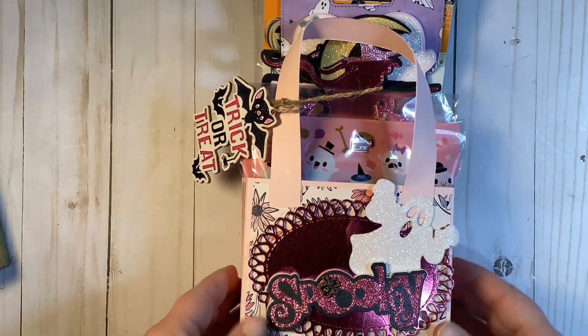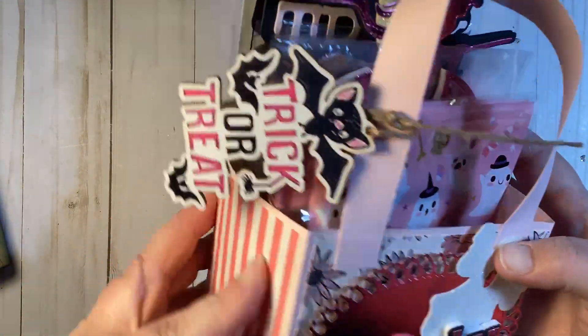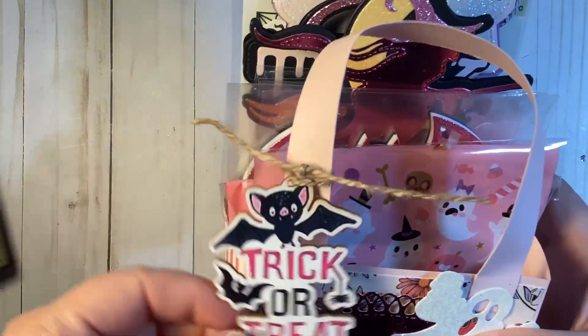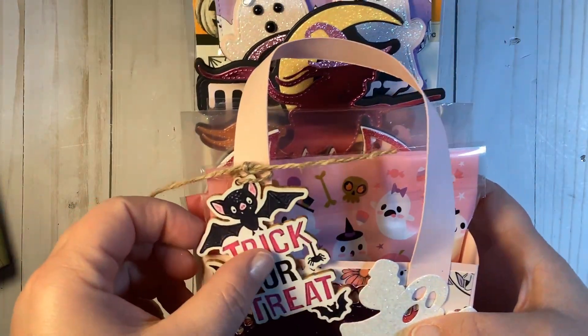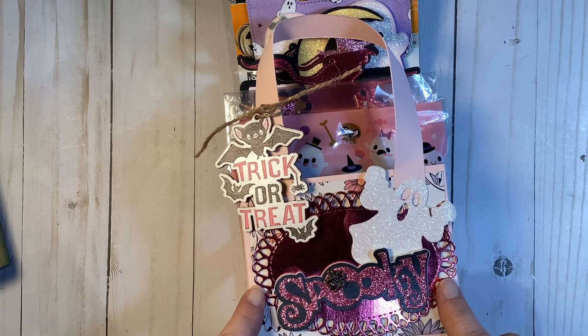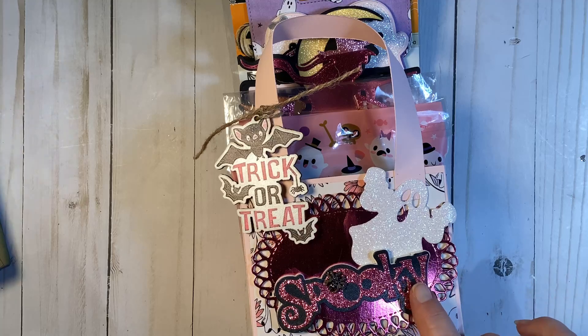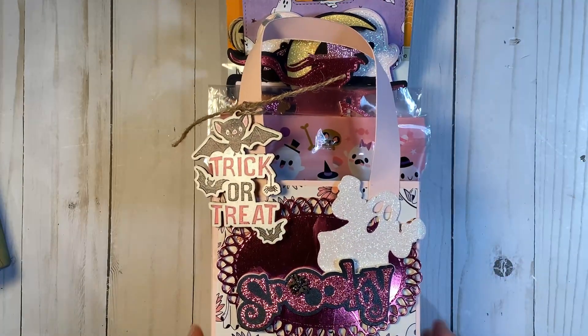She has also done a little loaded tote — look how beautiful it is, and it's really sturdy. I love the collection. She found these cute little wooden tags, and I just love her little ghost here — it's popped up on this beautiful oval doily. She's used some really pretty shimmer black cardstock to make this spooky sentiment. I've never seen that die — I love it.